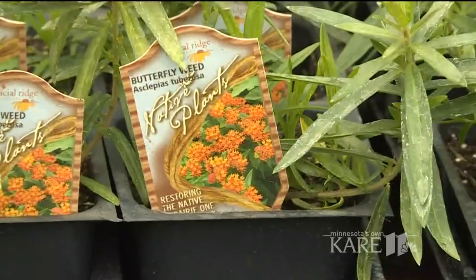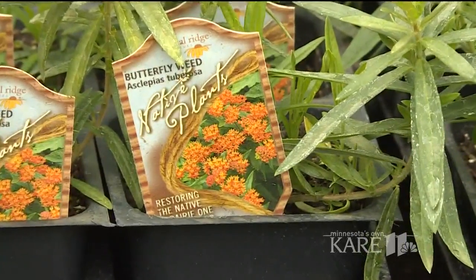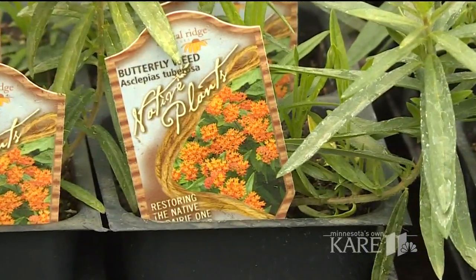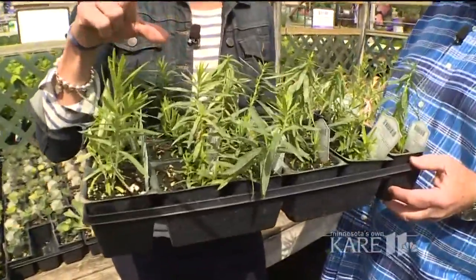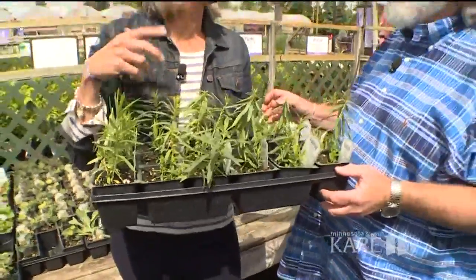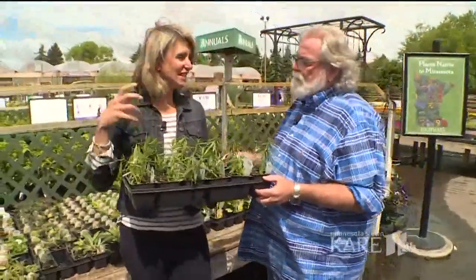I call it butterfly weed, and I call it Asclepias tuberosa — they're gorgeous, they're orange. I actually planted these a few years ago. One thing about them is they're just coming out of the ground right now, so don't be afraid that you've lost it, because they need that soil to warm up.